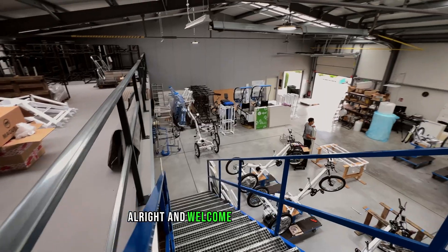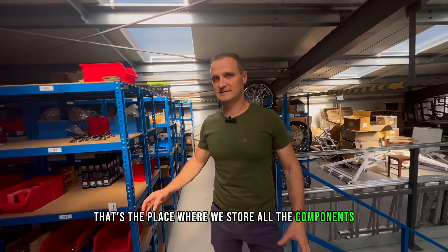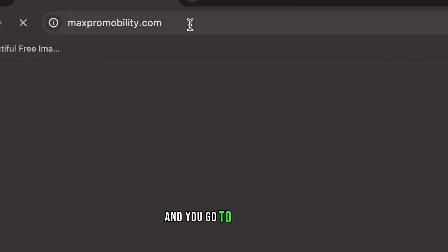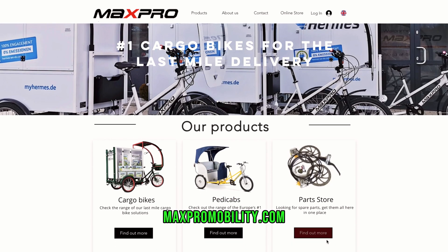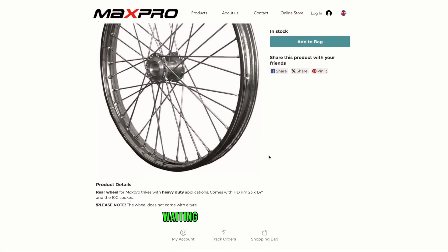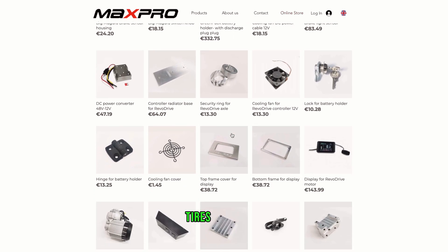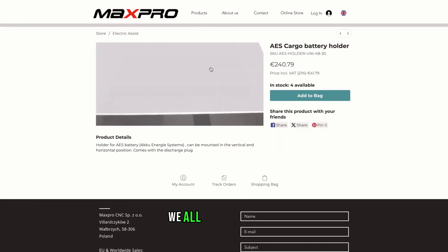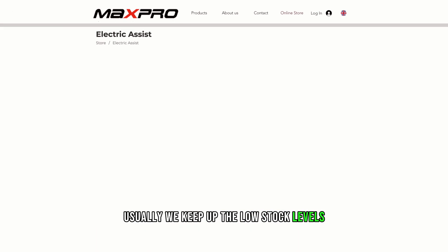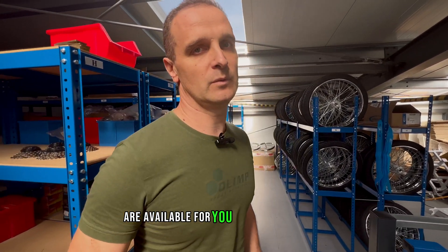All right, and welcome to the warehouse. That's the place where we store all the components, spare parts, anything that you might need for your vehicle. You go to the store at maxstromwellity.com and you can order any spare parts — we've got them all pretty much ready waiting on the shelves. Anything you need from wheels, tires, cassettes, we have it all in stock. Usually we keep up low stock levels, making sure that the components are always available for you in case you need them.